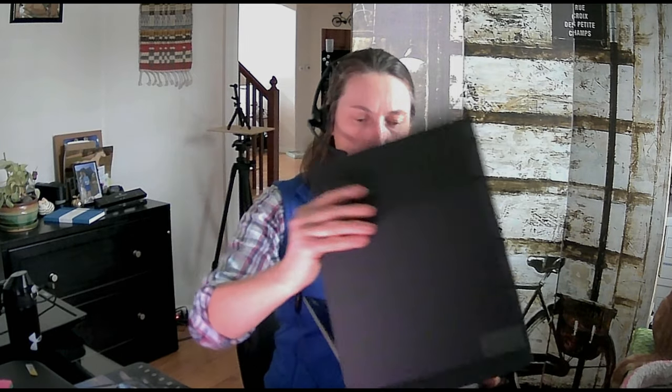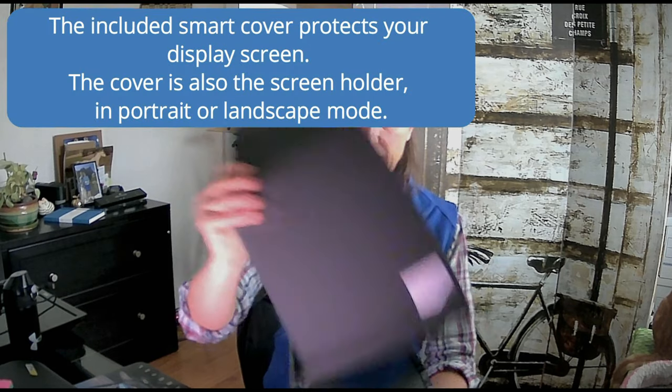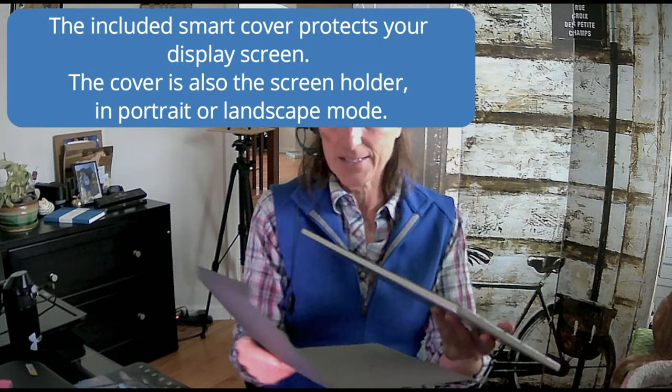This new one is really nice. It has a few features that I really like. One is it has this smart cover — it's magnetic. It doubles as the stand, but it also goes over the screen for added protection. When I'm going to transport it, I just put the cover on and then put it into my laptop bag.